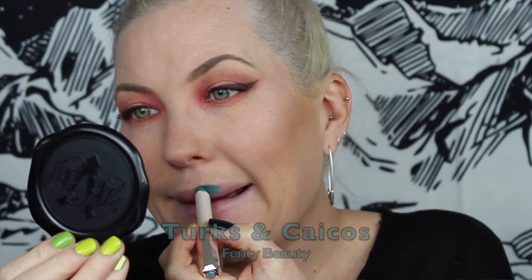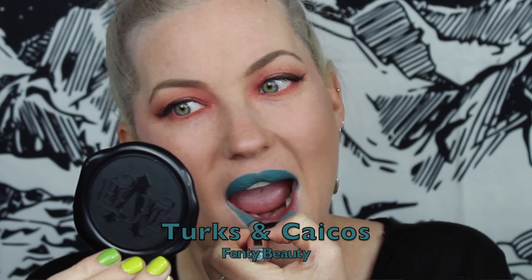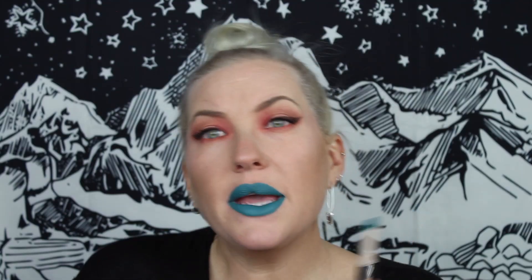The next green shade is by Fenty in the shade Turks and Caicos. This is pretty similar to the last shade — it's a little bit lighter and a little bit more muted, but it's a nice muted deep teal. It's like a little bit green with a touch of blue in it but muted, so to me if you are going to dive into the greens, this is like not so crazy.